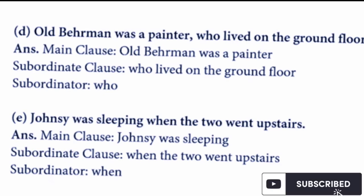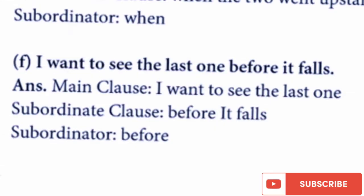Next: 'Johnsy was sleeping when the two went upstairs.' Main clause: 'Johnsy was sleeping.' Subordinate clause: 'when the two went upstairs.' Subordinator: 'when.' Next: 'I want to see the last one before it falls.' Main clause: 'I want to see the last one.' Subordinate clause: 'before it falls.' Subordinator: 'before.'